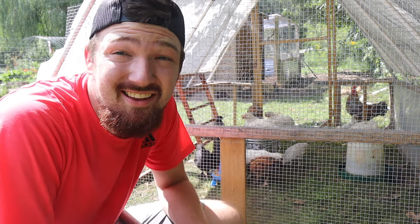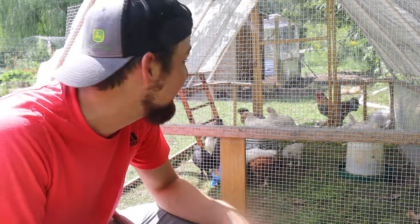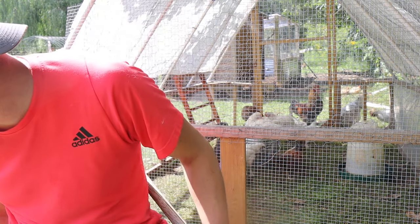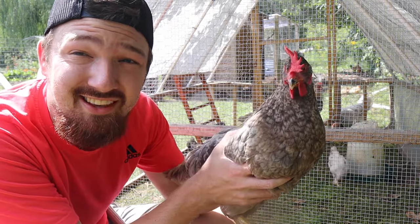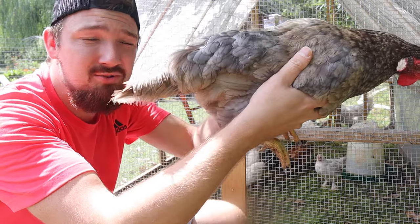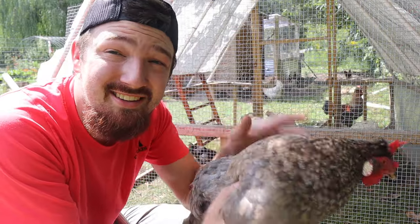Now the hen that laid the egg is getting even closer. Did you lay an egg, Snow? You're so much heavier than the other chickens. Her name is Snow, and she actually lays green eggs. A quick video for you guys — as you can see, here's that cone shape that I was telling you about. You guys have a great day and a better tomorrow, and we'll see you guys in the next one.